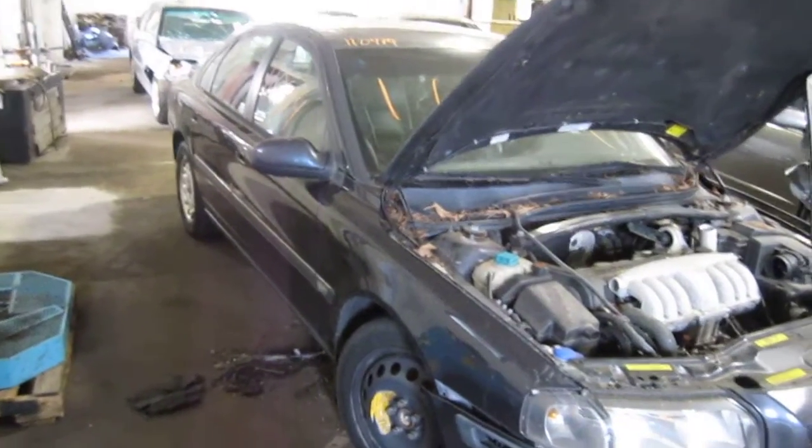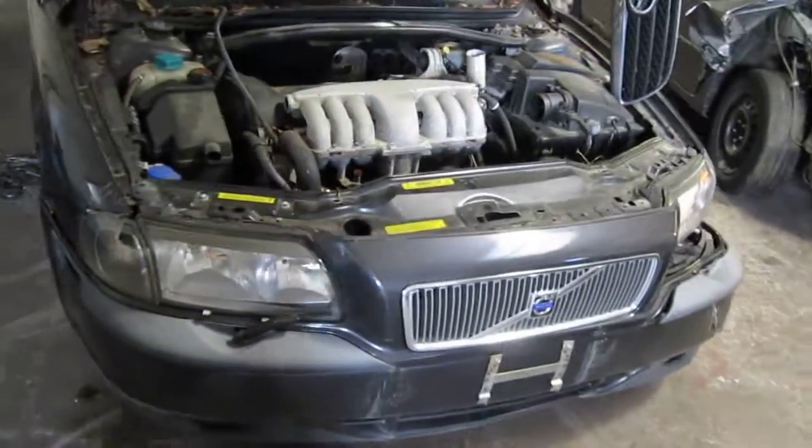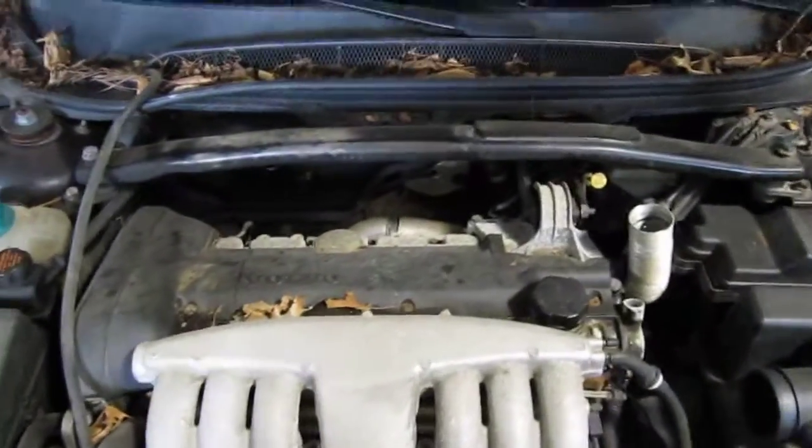Hello and welcome to Tom's Foreign Auto Parts video portion of our inventory. Here we have a 1999 Volvo S80. This vehicle is a 2.9 liter California emissions engine.